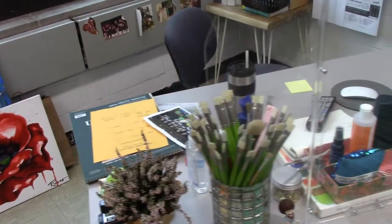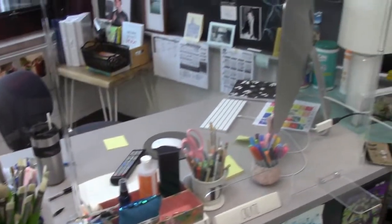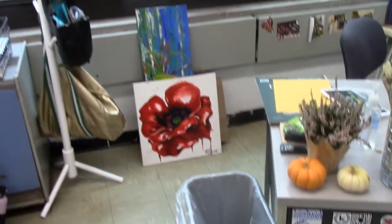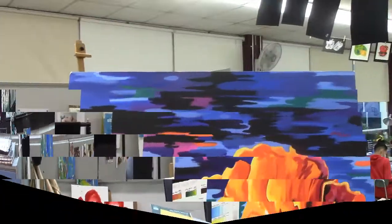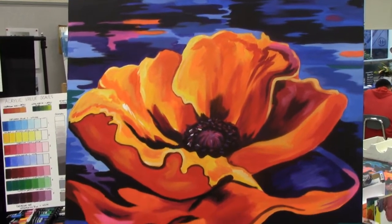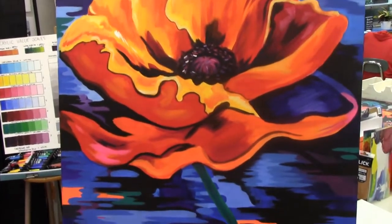Here you can see Ms. Russo's desk, the head teacher of the art room who heads everything up. She's got a bunch of paintings and materials. And just remember, she is great at painting too. Look at this beautiful painting by Ms. Russo — truly amazing.